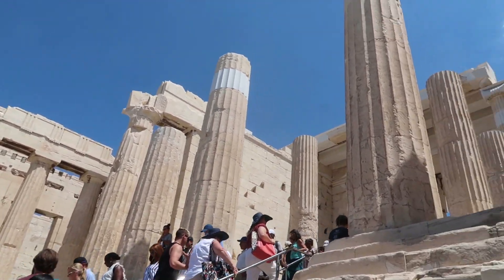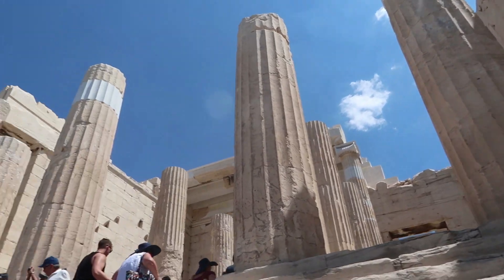I'm walking through the grandest entrance. At one time this was all painted with colors and statues.